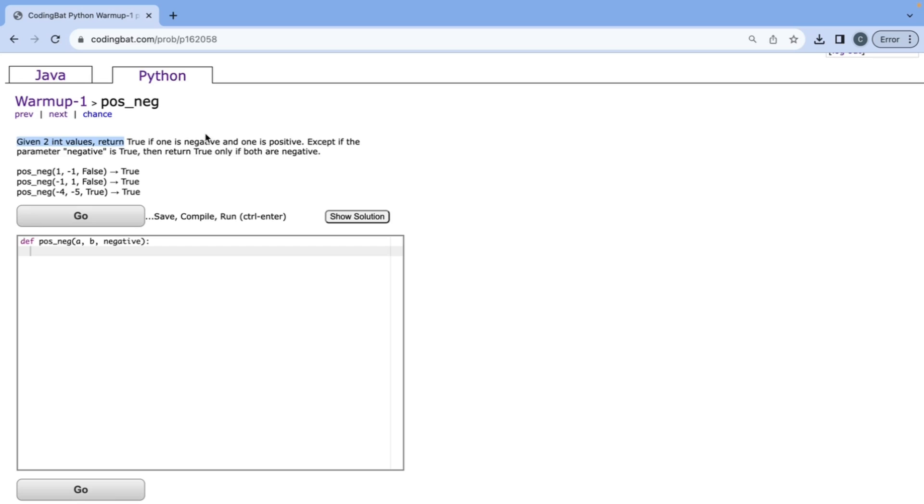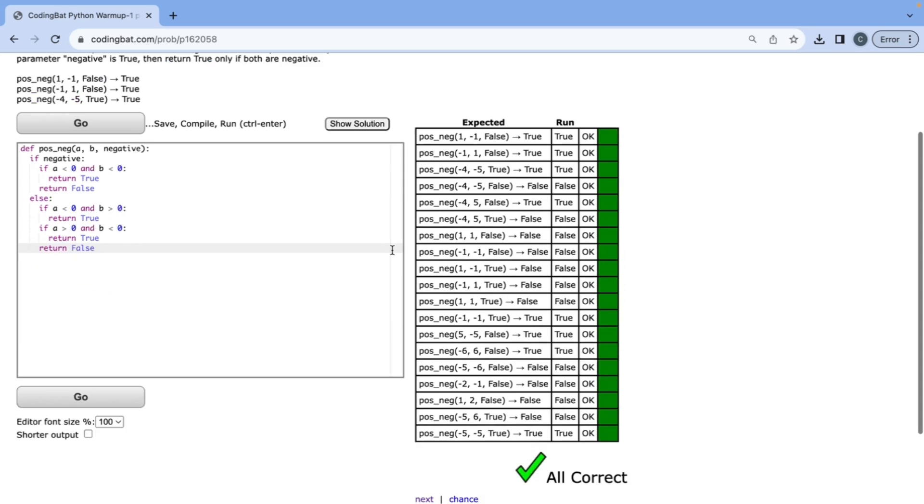Given two int values, return true if one is negative and one is positive — except if the parameter negative is true, then return true only if both are negative. We check if negative is true: if a less than zero and b less than zero, return true, else return false. In the other case, if a less than zero and b greater than zero, return true; or if a greater than zero and b less than zero, return true. Otherwise return false. All correct.